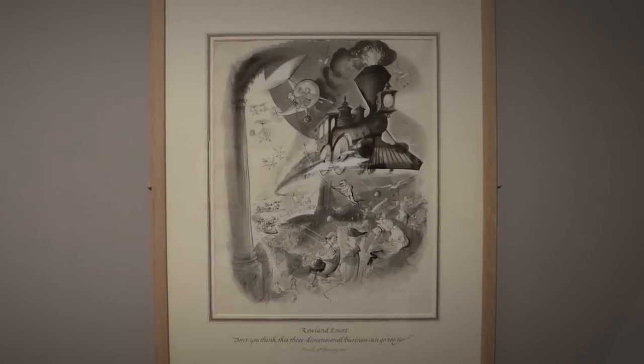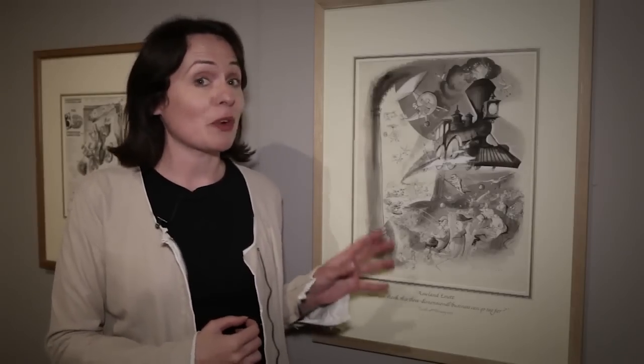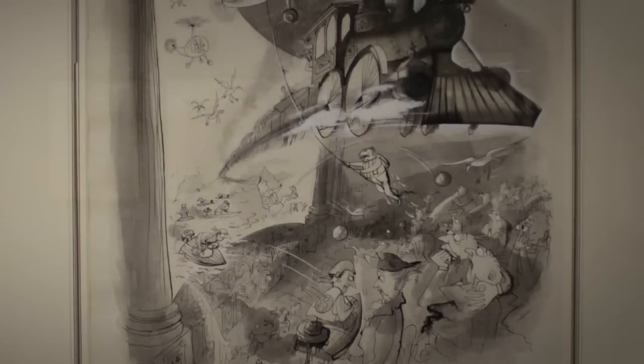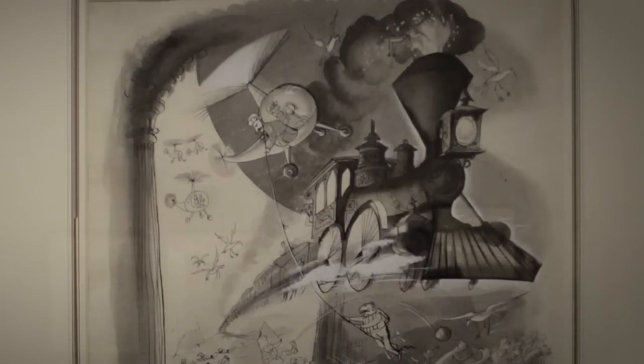Of all the pieces in the exhibition, it's this cartoon by Emmett from the 1950s that I think is one of my favourites. It's called 'Don't you think this three-dimensional business has gone too far?' and it shows cinema-goers in the 1950s literally cowering from a 3D train as it comes out of the screen. We're asking the same questions today about cinema — people either love 3D or they hate 3D. So whether Emmett was thinking about the future or not, it's insights such as this that make his work still so relevant for us today.